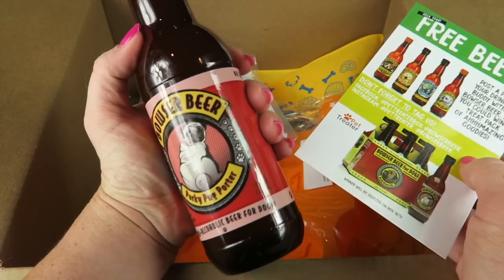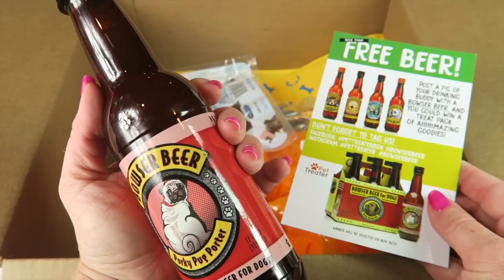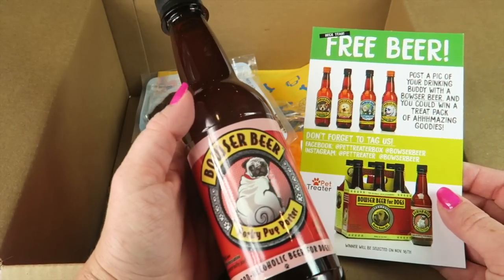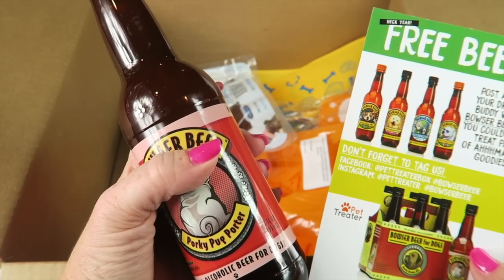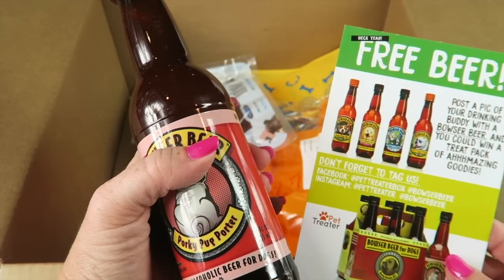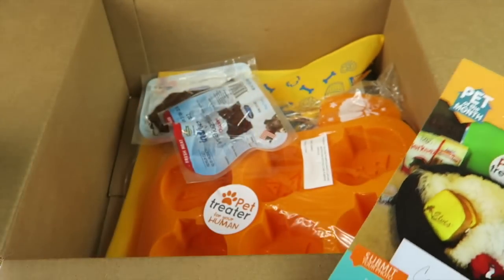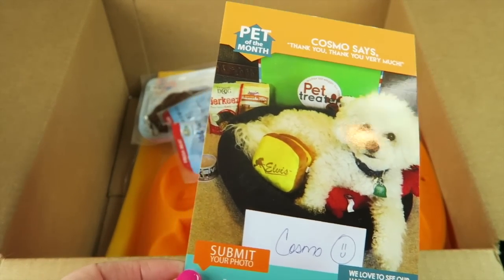No way — Bowser Beer, Porky Pug Porter — a non-alcoholic beer for dogs! That is hilarious. Post a picture of your drinking buddy with a Bowser Beer and you could win a treat pack of amazing goodies.